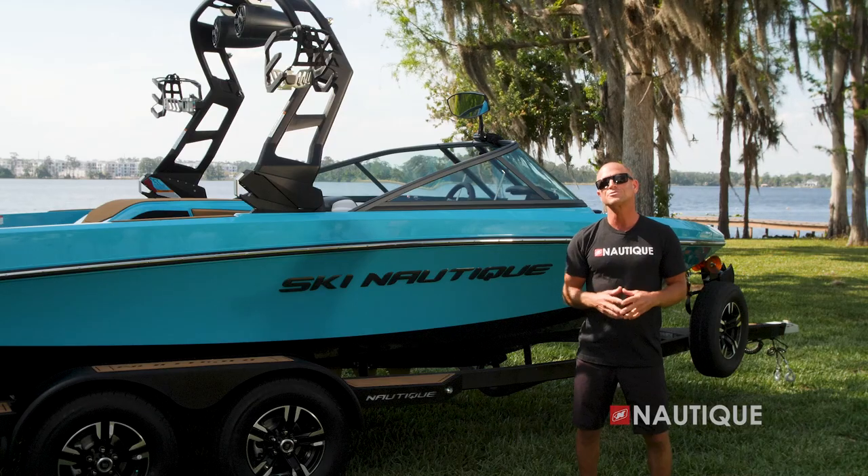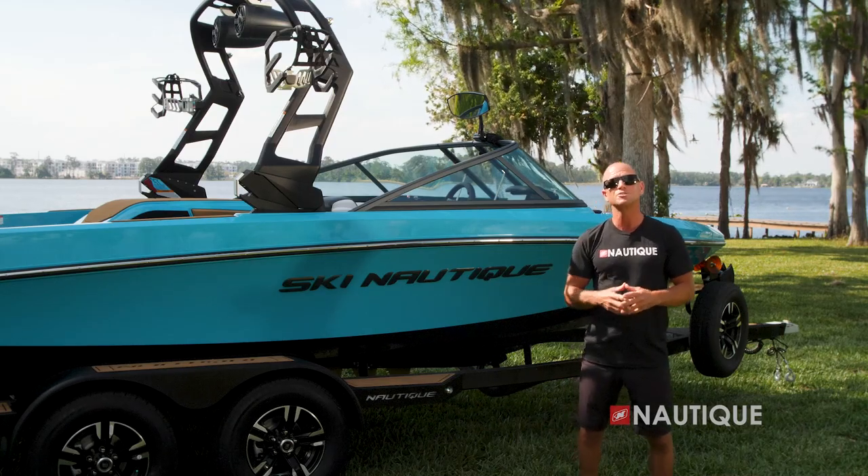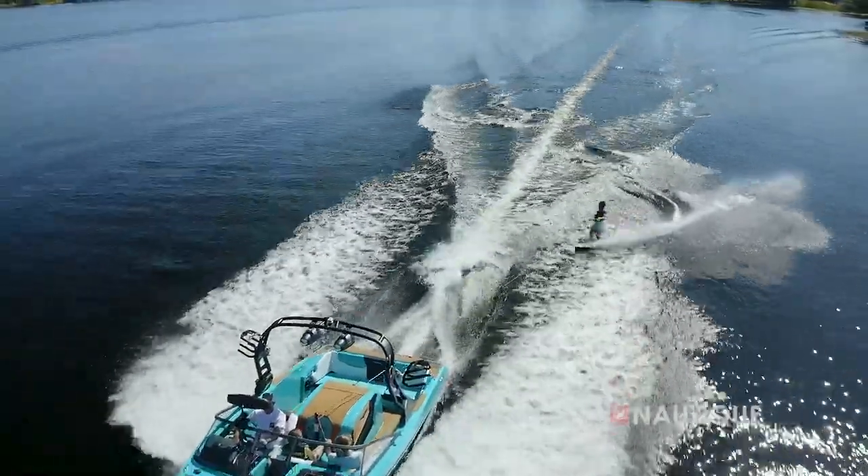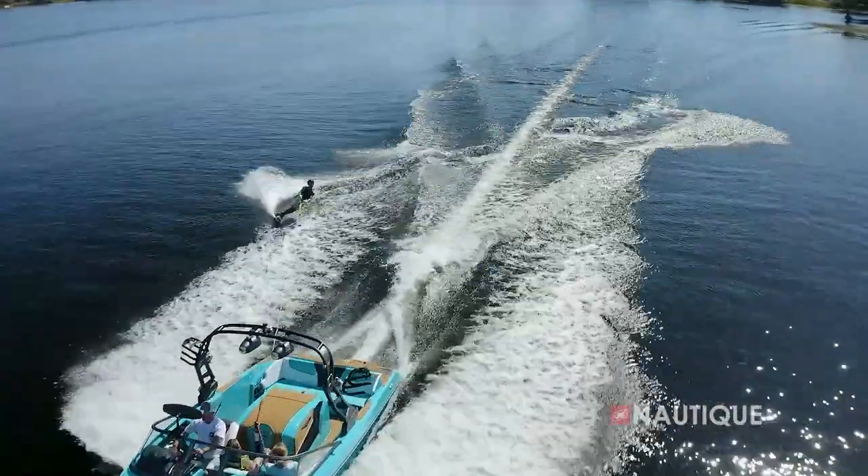We build the best boats and we back them with the best warranty. Thanks for stopping by to check out the 2022 Ski Nautique 200 — you can see why this boat is a performance-first boat with a track record to back it up.